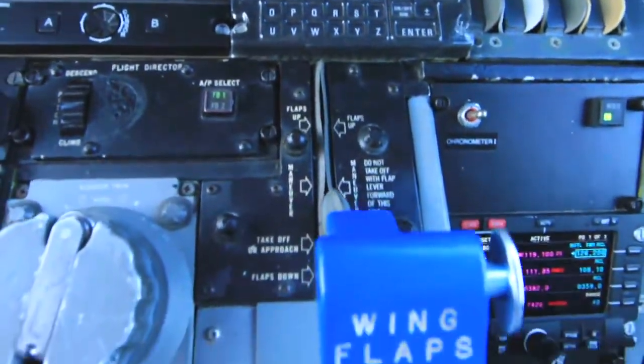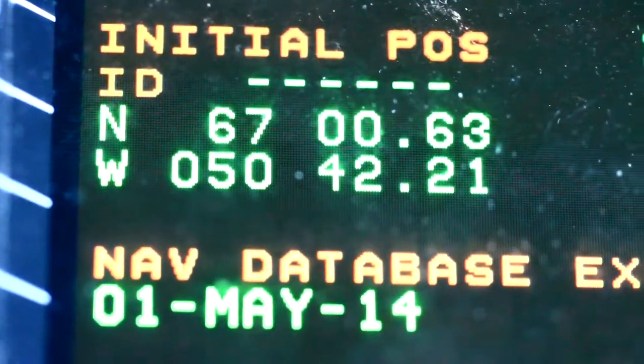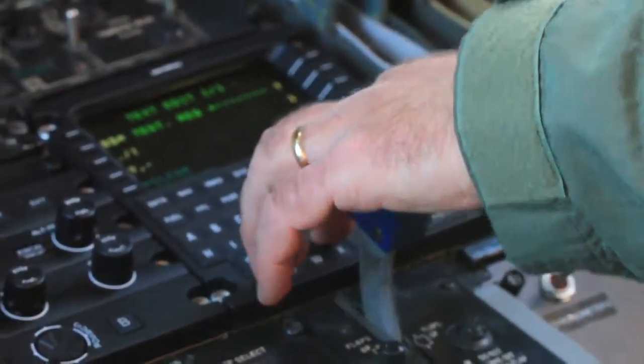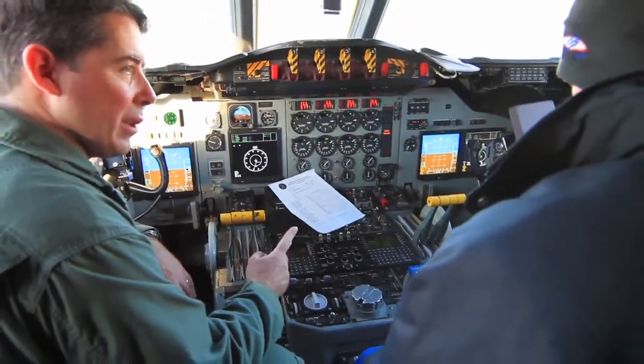You actually wouldn't notice that this is 50 years old. It's got a future air navigation system, avionics suite in it, which a lot of airlines don't have yet. We've got synthetic vision, TAS, data link — really a lot of stuff that even the newest Navy P-3s don't have.